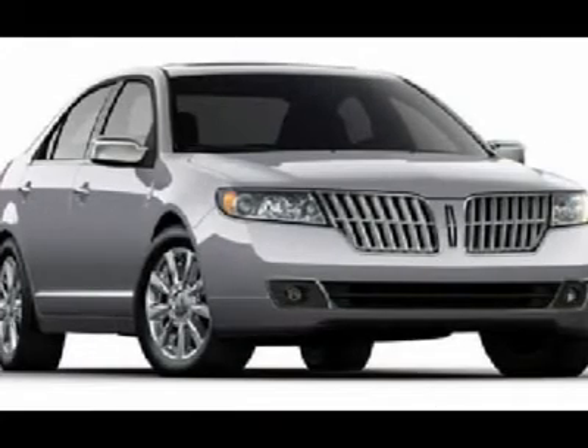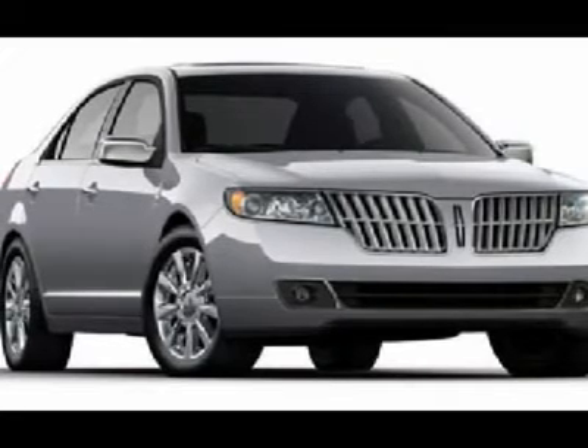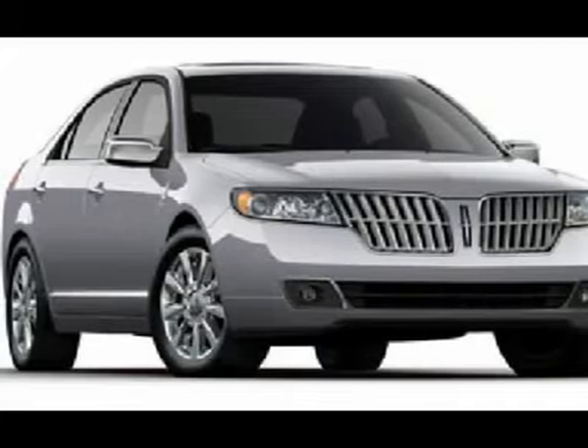Remote Keyless Entry with Keypad. Reverse Sensing System. Tire Pressure Monitor System. Traction Control. Safety and Security features. Security Approach Lamps. Advanced Track ESC.